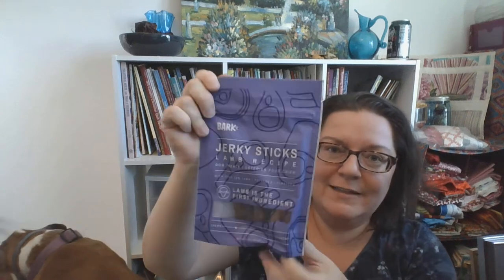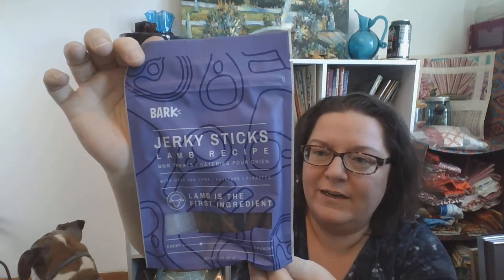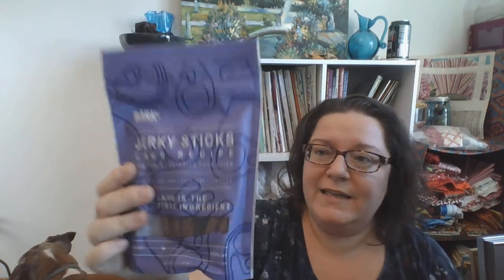Next we have some jerky sticks — Snoopy likes these. The thing about BarkBox is that they use a lot more natural ingredients than some of the stuff we'd wind up buying. I do buy some better treats for them most of the time. This is the lamb recipe with over 50% lamb, and it includes potatoes and flaxseed. The dogs don't care about that — they just want to know it tastes good.